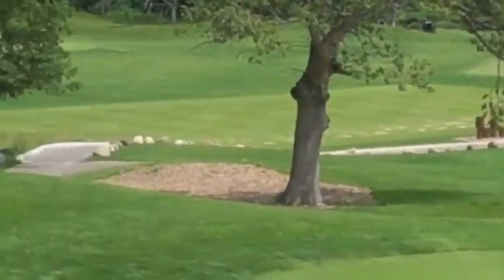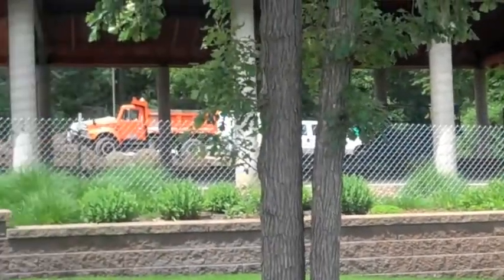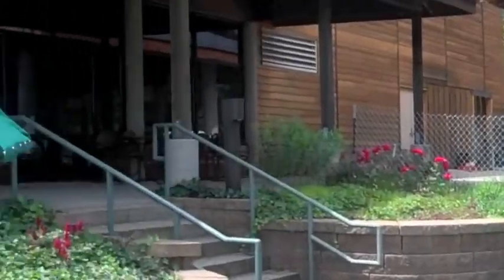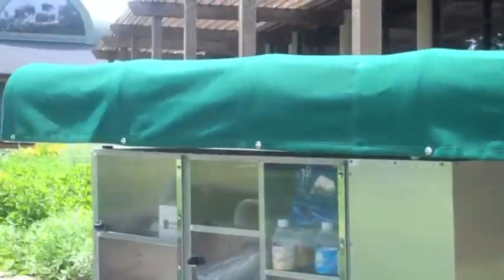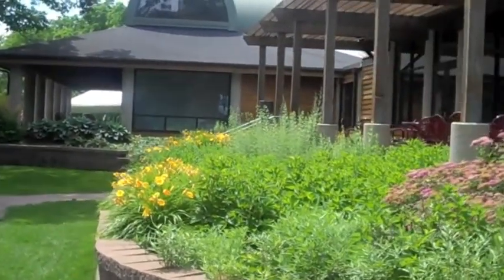We're going to move back over here real quick to the clubhouse. They're building on a new pavilion, so if you have some groups coming in for an outing you want to schedule, this is a fantastic place to have it. You won't be disappointed.